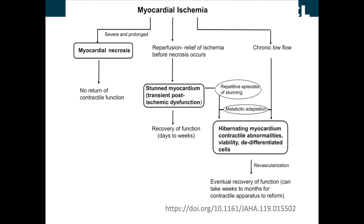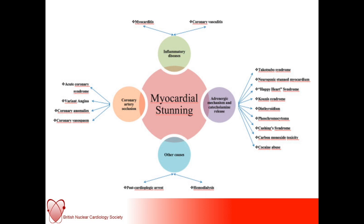What causes myocardial stunning? There are several clinical conditions: inflammatory diseases such as myocarditis and coronary vasculitis; anything that can lead to coronary artery occlusion, including acute coronary syndromes, coronary anomalies, coronary vasospasm, and embolic MIs. There can be other causes such as post cardiac arrest, hemodialysis, or post cardiopulmonary bypass. And then there's a different group of adrenergic-mediated catecholamine release syndromes, which include Takotsubo, neurogenic stunned myocardium, Cushing's, pheochromocytoma, carbon monoxide toxicity, and cocaine abuse.